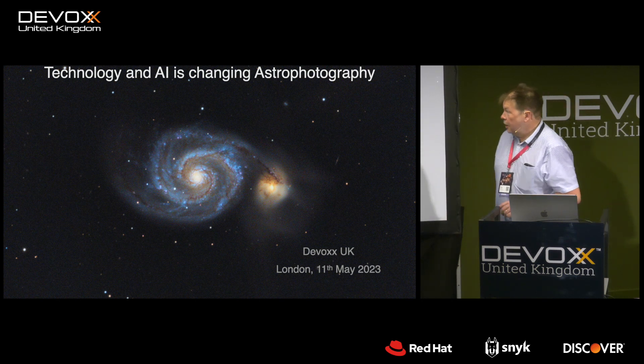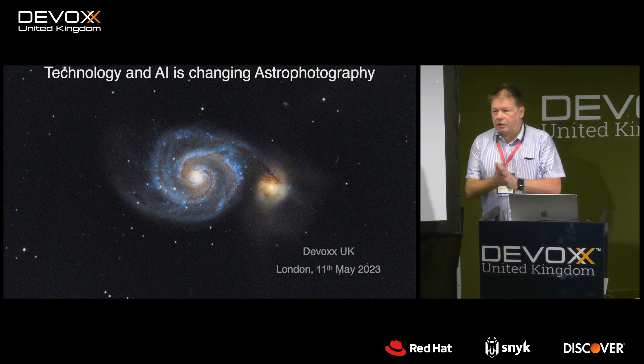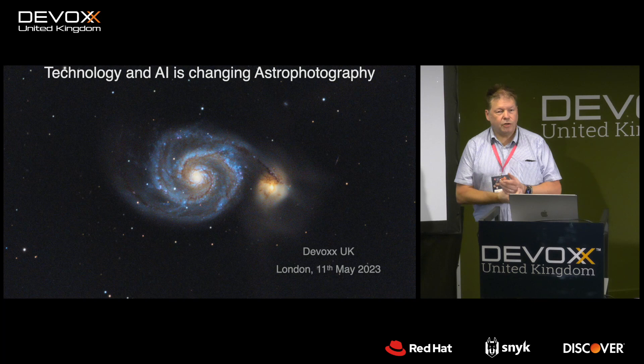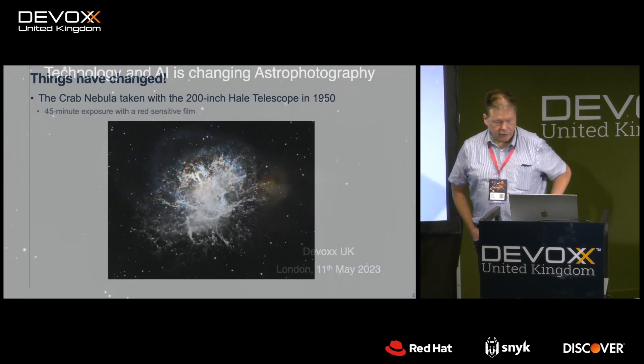Good afternoon. Fifteen minutes — this should be fun. The idea here is it's not a Java talk, although my background is Java. There's a little bit of mention of Java in there, but I want to tell you how I sort of adapt to this. I want to go through some of the technology and how it's progressed and some of the things that I've learnt over the years.